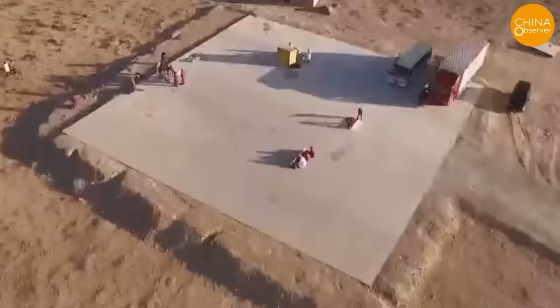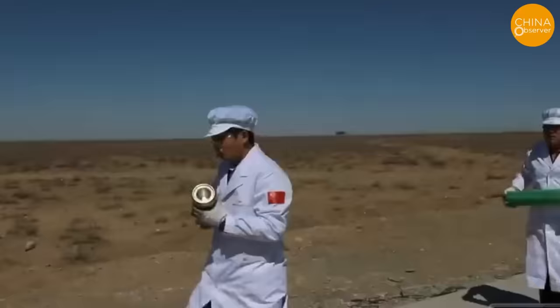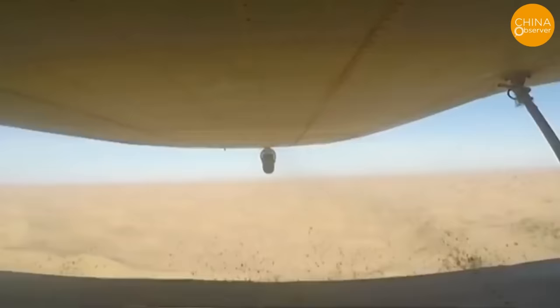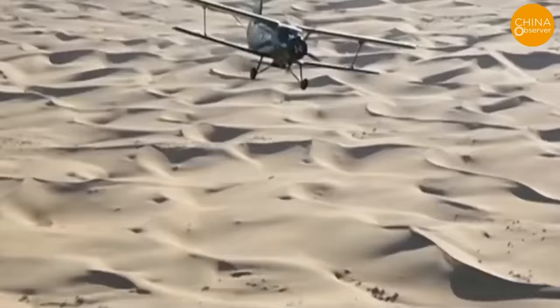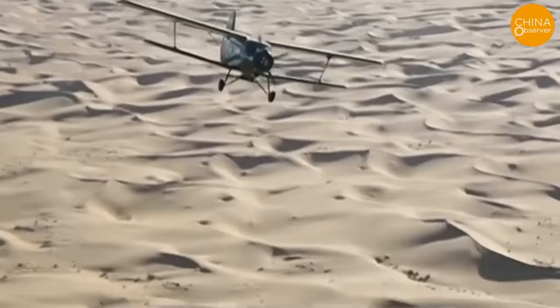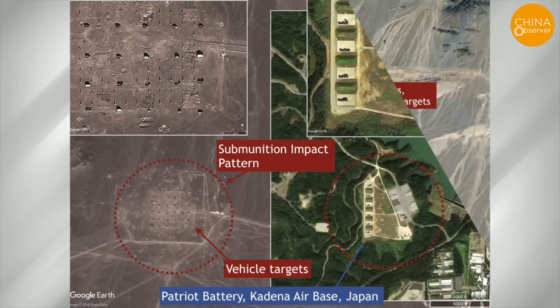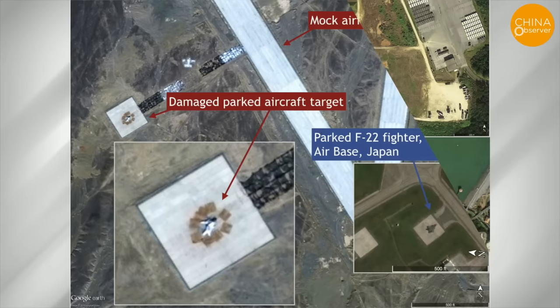The scope of China's military simulations extends far beyond what has been mentioned. They have meticulously replicated various critical military and infrastructure elements, including airport runways, ammunition depots, aprons, vehicles, fuel depots, and power stations. What's even more striking is that China has gone as far as replicating the Patriot missile batteries at Kadena Air Base, the F-22 fighter jet apron, and the fuel depot at Misawa Air Base in Japan.